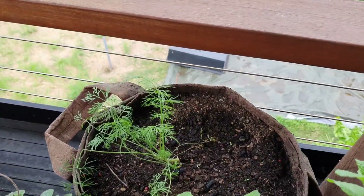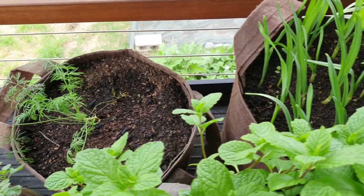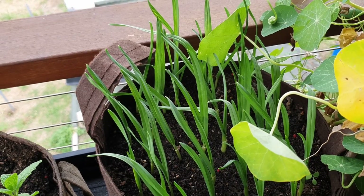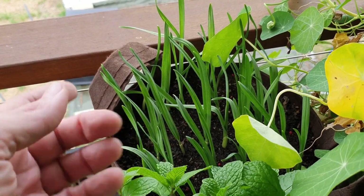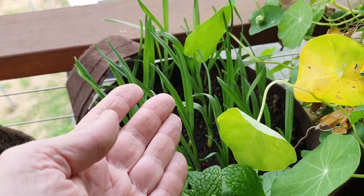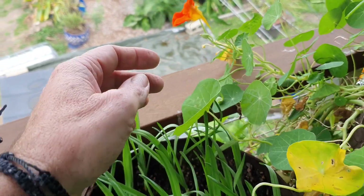Over here we have some dill — a nice little excess that Mark gave us, growing up here hopefully a lot closer to the kitchen so we'll use it a lot more. And these are our little garlic greens. Haven't harvested them yet but we're getting pretty close. I'll throw them in things like rice paper rolls or as a fresh garnish on top of a stir fry — the flavour gets lost when cooked so I'll use them raw. Over here is our nasturtium giving us a bit of colour, and we're getting a lot of seeds from these guys which I want to save.